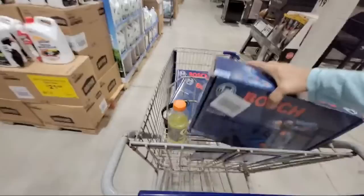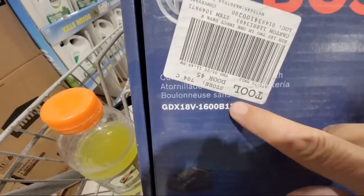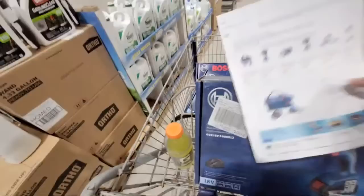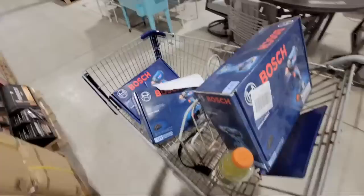Remember, this is what you want to look for on this Bosch Freak — that's the model number right there: GDX 18-volt 1600 B12. Take your B12 vitamins, don't forget that number. And here is the SKU number: 104-9871. The Bosch Freak — have a freaking great Sunday night, dudes. This was a great score here for us, and three of you lucky winners are going to be owning this. I do this for y'all.